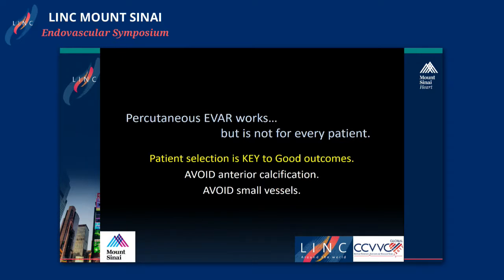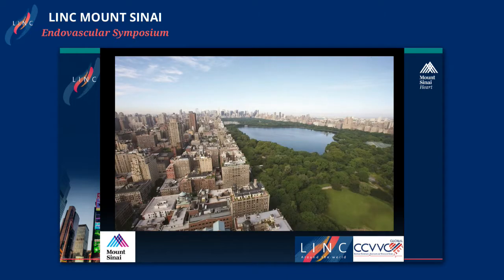So percutaneous EVAR does work, but it's not for every patient. Patient selection is key to good outcomes. The two major take-home points are: avoid anterior calcification and avoid small vessels to ensure success in your procedure. Thank you very much.